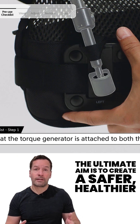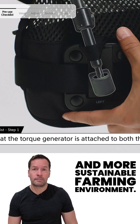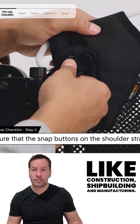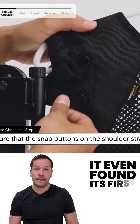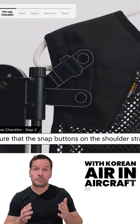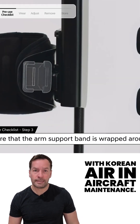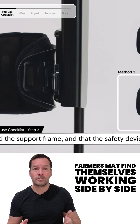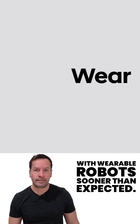The ultimate aim is to create a safer, healthier and more sustainable farming environment. The Exitable Shoulder has already been tested in industries like construction, shipbuilding and manufacturing, and even found its first commercial use with Korean Air in aircraft maintenance. Now with agriculture added to the list, farmers may find themselves working side by side with wearable robots sooner than expected.